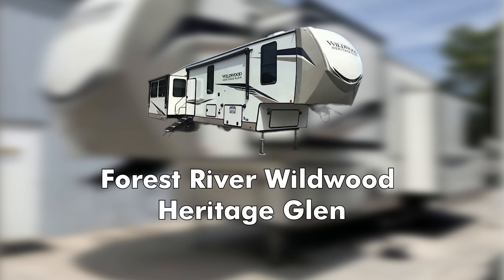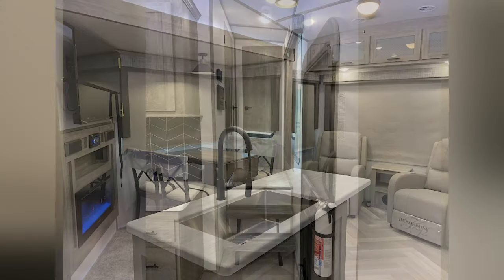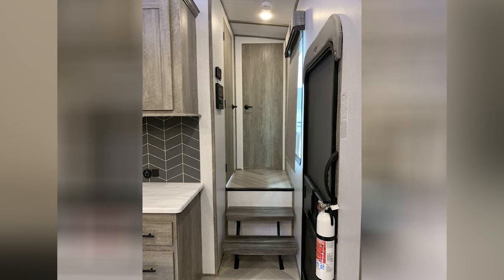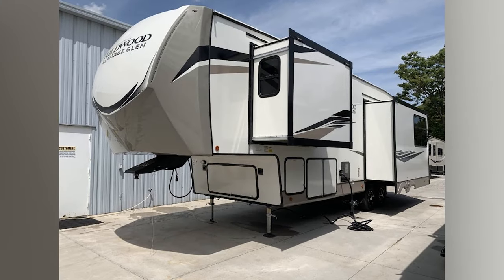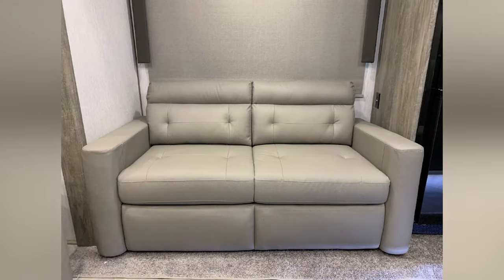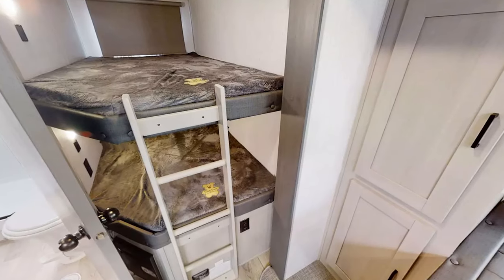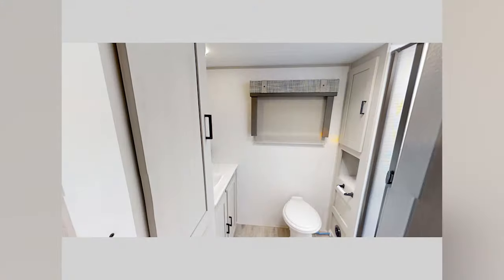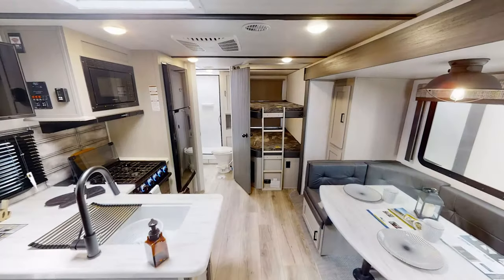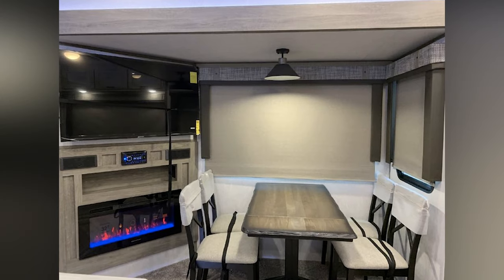Lightest Weight: Forest River Wildwood Heritage Glen. This travel trailer is a great choice if you are looking for something long but still lightweight. The longest floor plan available is just over 8,500 pounds, making it easier to maneuver compared to some of the other options on this list. It is optimized for families with bunk beds and plenty of living space. The largest floor plan also has two bathrooms, making it even more optimized for large groups. It has a truly residential feel, with an electric fireplace and a spacious seating area to enjoy the entertainment center.